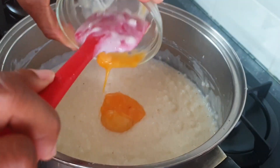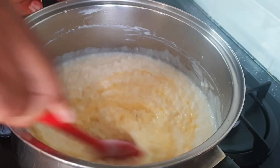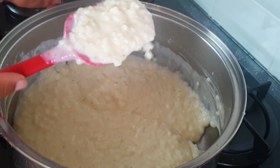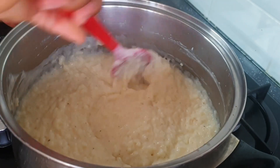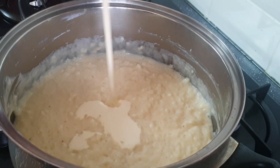I make sure the heat is well turned down because I don't want the egg yolk to scramble. As I add it I'm going to mix it very quickly so that it doesn't scramble. What the egg yolk does is add flavor, creaminess, and richness to this rice pudding.